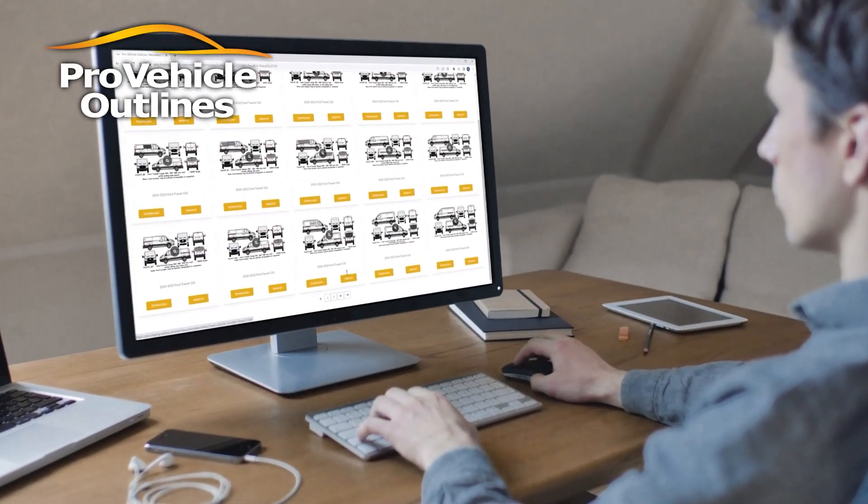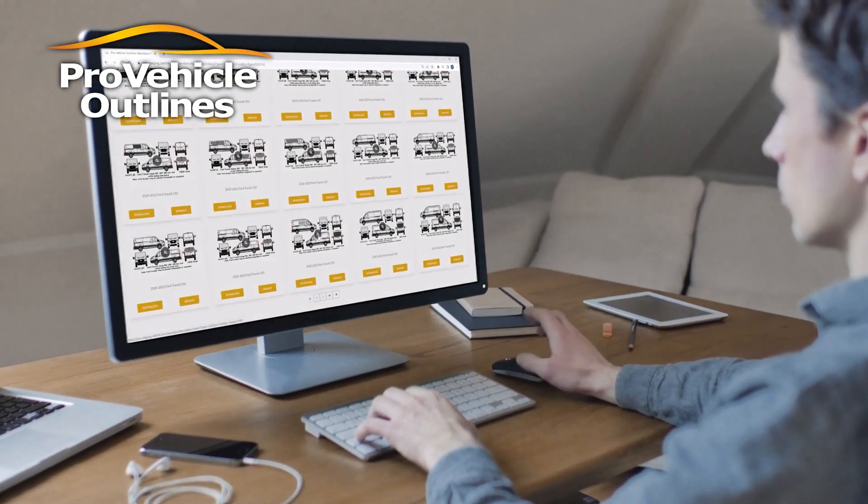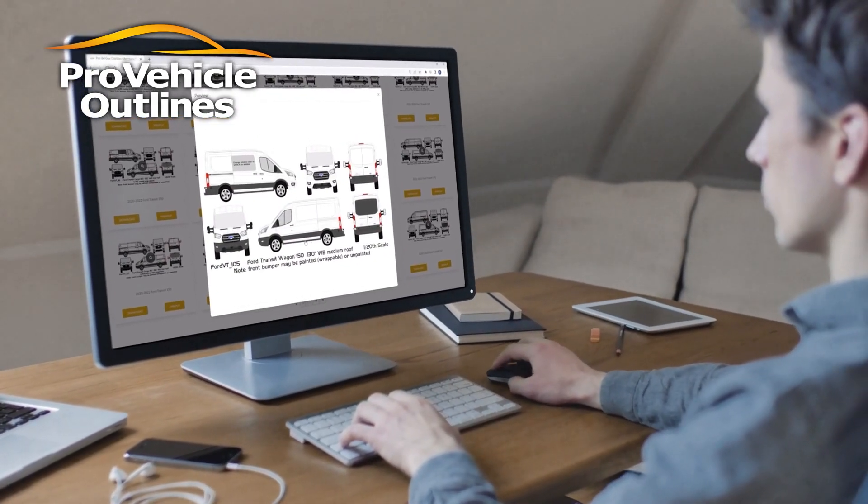From trucks and SUVs, to commercial vans and buses, we've got every vehicle template you'll ever need, with new templates being added every day.